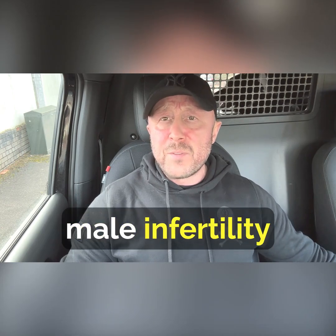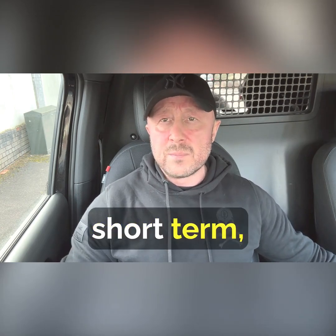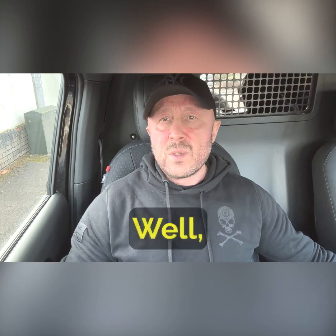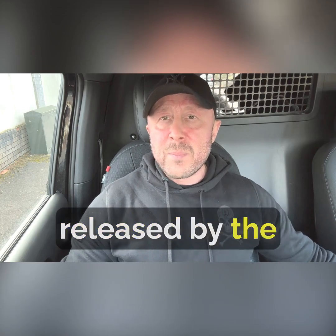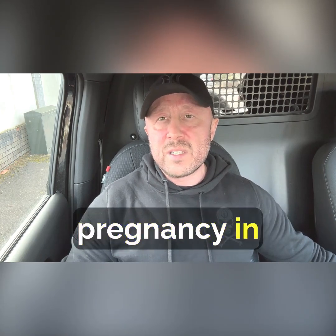Well, it's used for male infertility, short term. Because what does it do? Well, human chorionic gonadotropin is released by the placenta to help maintain pregnancy in females.